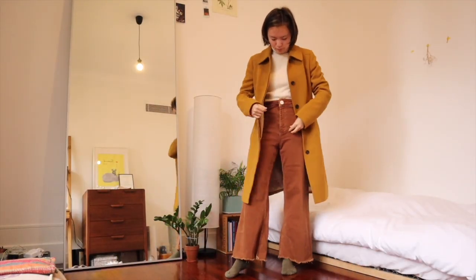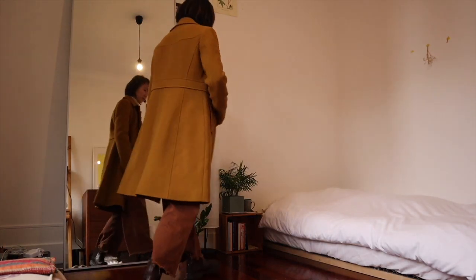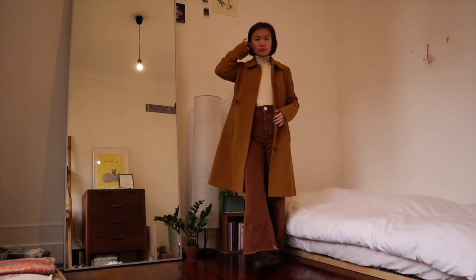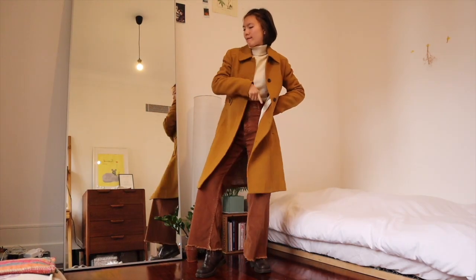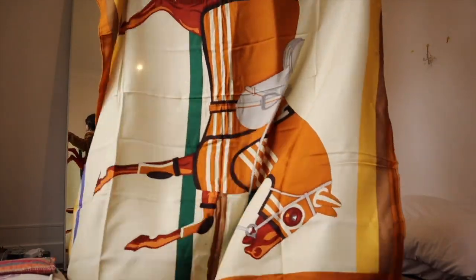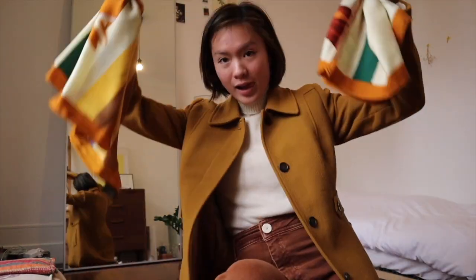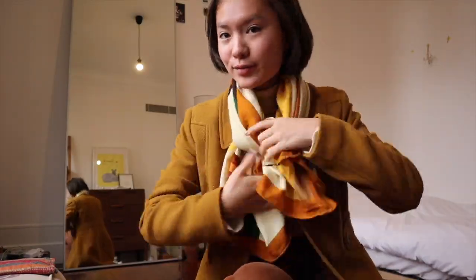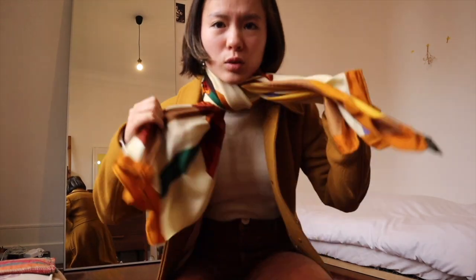Here I've swapped out my cream colored coat in favor of a mustard colored coat, which gives the look a stronger and bolder feeling. Here's another outfit idea incorporating some warmer tones — I'm swapping out the cream colored jeans for another pair in the exact same style but in a different color. Scarves are my favorite accessory in wintertime, and this one incorporates both the mustard of the coat and the brown of the jeans — and it's my mom's scarf, so thanks mom!